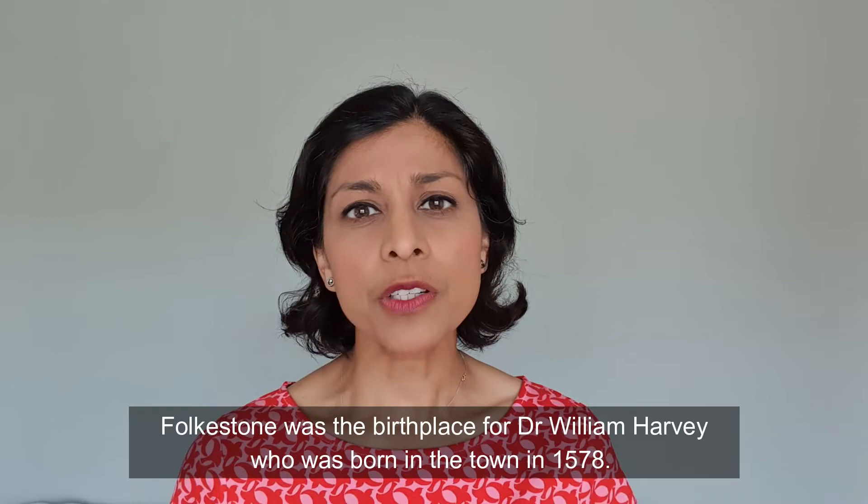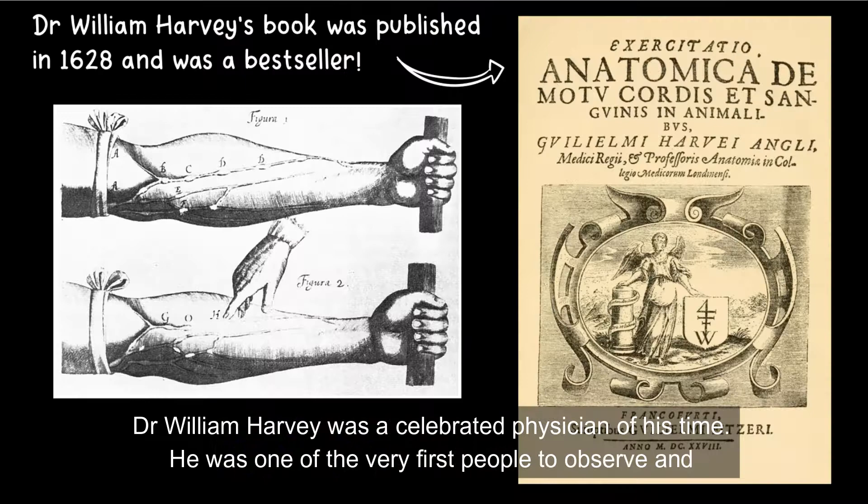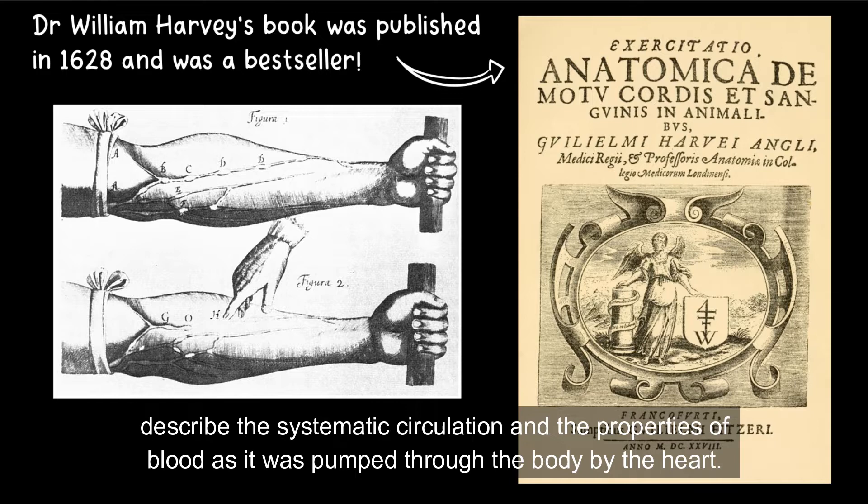Folkestone was the birthplace of Dr. William Harvey, who was born in the town in 1578. Dr. William Harvey was a celebrated physician of his time — he was one of the very first people to observe and describe the systematic circulation and the properties of blood as it was pumped through the body by the heart.